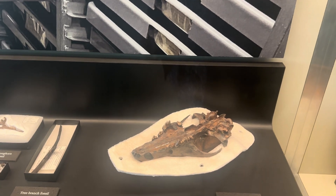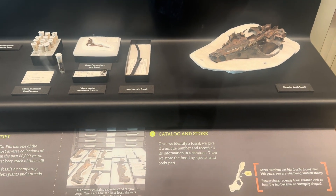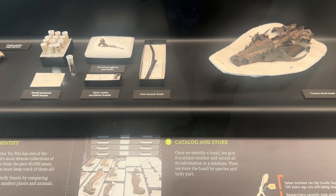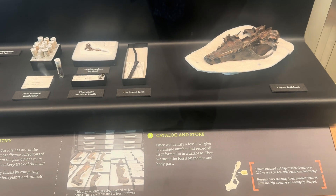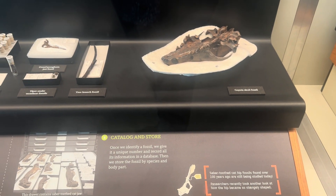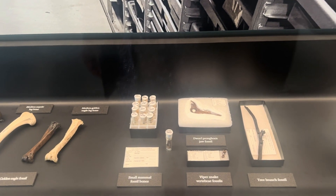This is a coyote skull fossil. It says: once we identify a fossil, we give it a unique number and report all its information in the database, then we store the fossil by species and body part. It's a saber-toothed cat hip. Fossils found over 100 years ago are still being studied today.